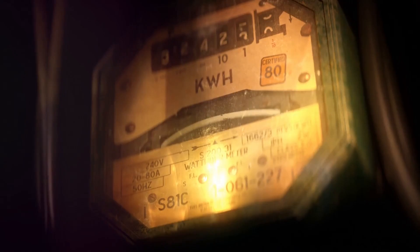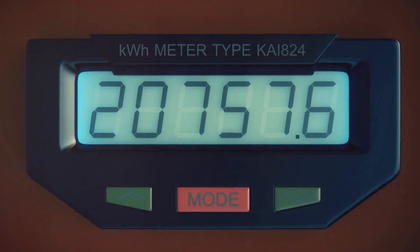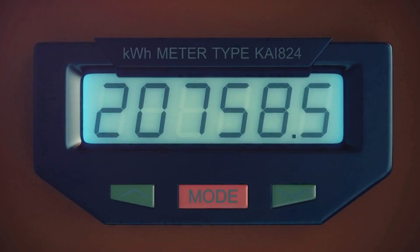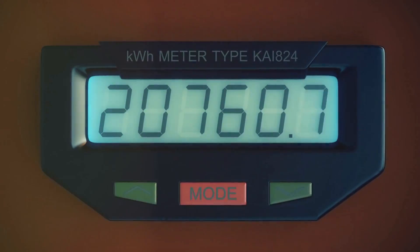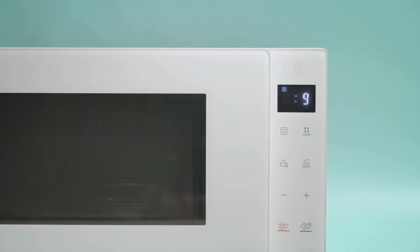Here's how it works: if your refrigerator uses 75 watts and runs 24 hours a day, that's 1,800 watts, or 1.8 kilowatts a day. Do the same for all your essential devices and you've got your daily power requirement. But remember, not all devices run all day.